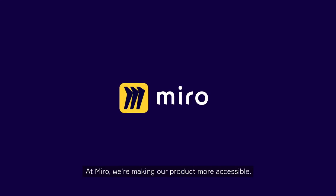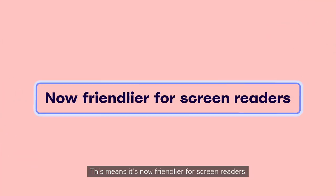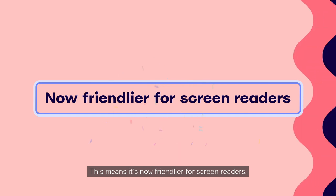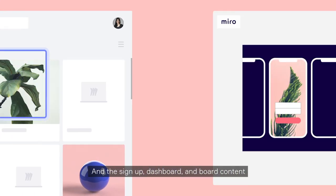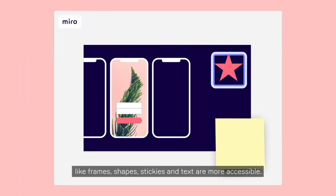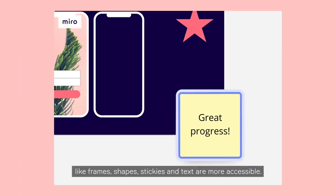At Miro, we're making our product more accessible. This means it's now friendlier for screen readers. And the sign-up, dashboard, and board content, like frames, shapes, stickies, and text, are more accessible.